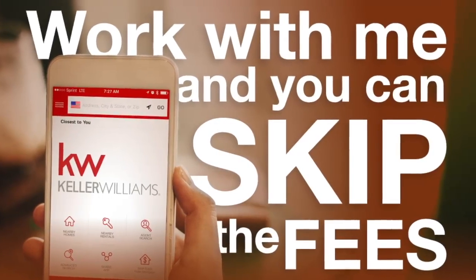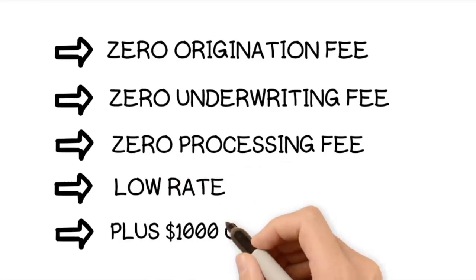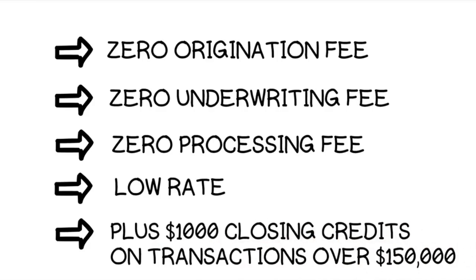And when I say zero, I mean zero — zero origination fee, zero underwriting fee, zero processing fee — plus a low rate and $1,000 in closing credits on transactions over $150,000.